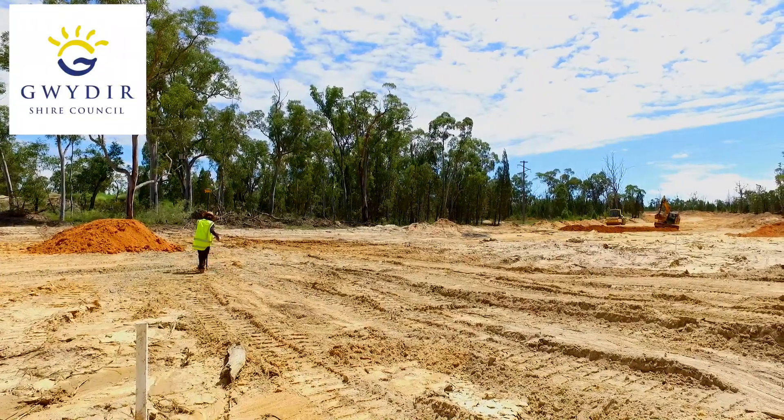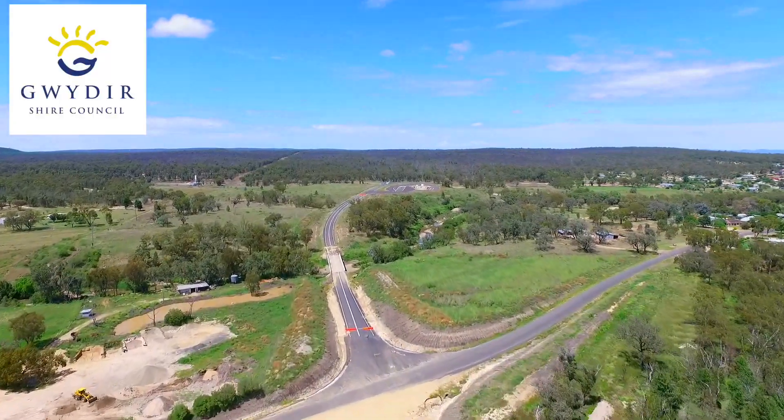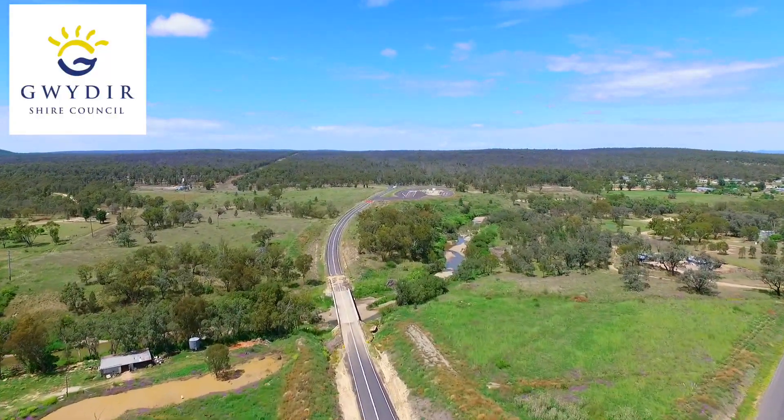This removes the need to detour all the way to Moree. Already constructed on the bypass is the leg from the Gwydir Highway to the Warialda Creek, including the bridge over the Warialda Creek.